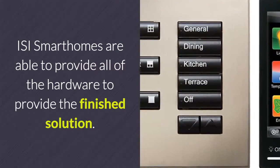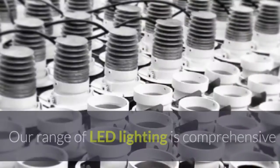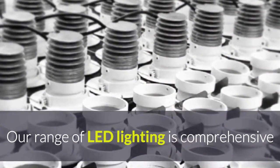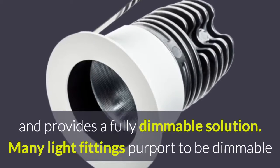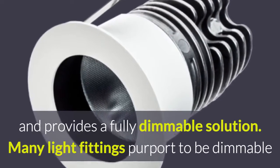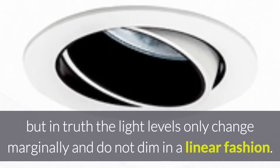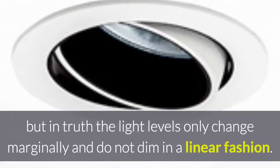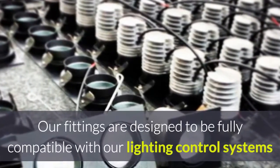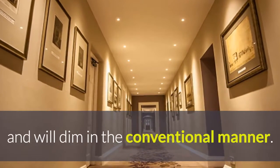ISI Smart Homes are able to provide all of the hardware to deliver the finished solution. Our range of LED lighting is comprehensive and provides a fully dimmable solution. Many light fittings purport to be dimmable, but in truth the light levels only change marginally and do not dim in a linear fashion. Our fittings are designed to be fully compatible with our lighting control systems and will dim in the conventional manner.